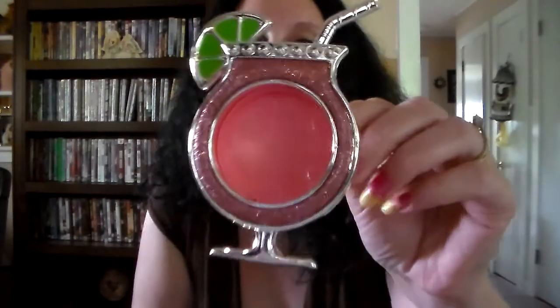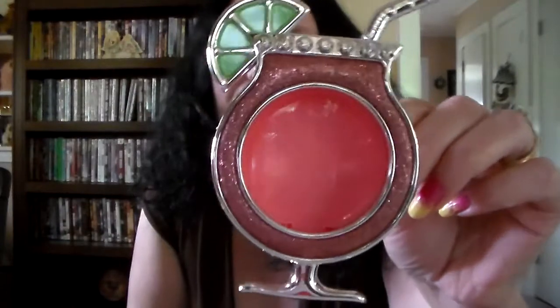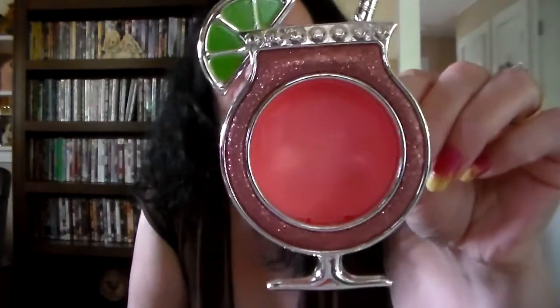Hey everybody, this is Kelly and I'm here to do a Bath and Body Works haul. I've got an assortment of items. The first thing I'm going to show you is this scent portable — isn't that adorable? Oh my gosh, it's just so cute. It's just like a little drink with a little lime.